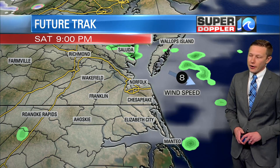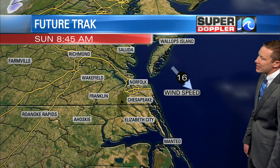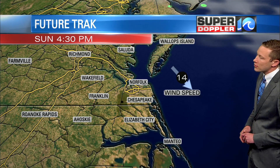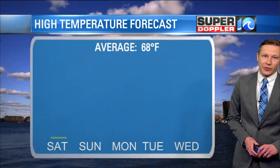Future track through the evening hours — notice a couple of those spotty showers. Those quickly move out by midnight, and then as we go into Sunday morning we're seeing a lot of sunshine. Sunday afternoon, same thing — and even into Monday, a lot of sunshine expected across the area.